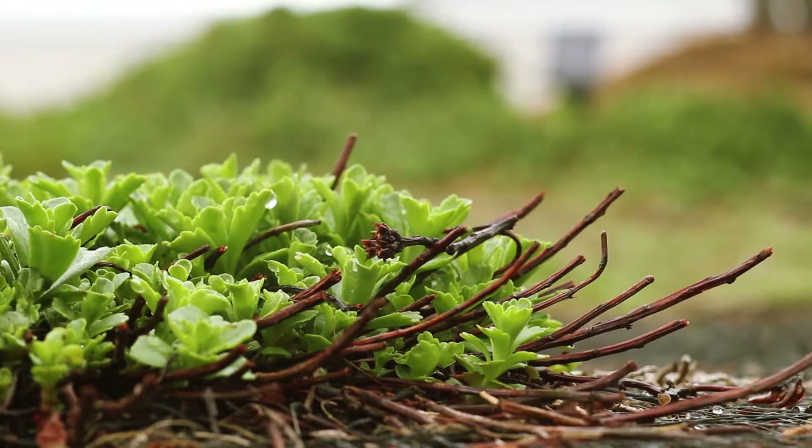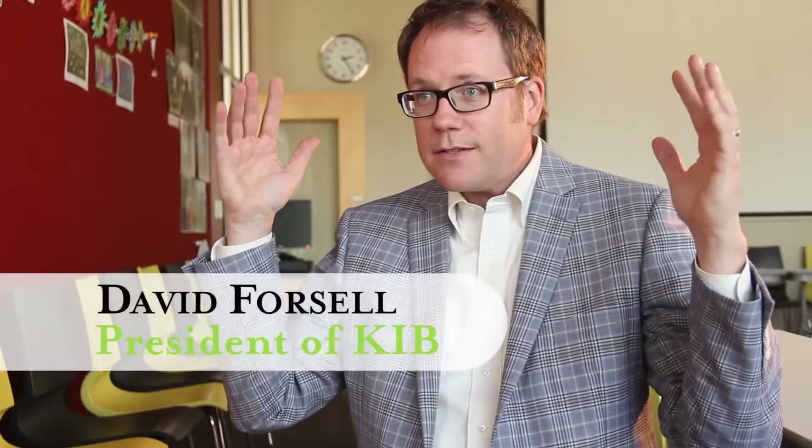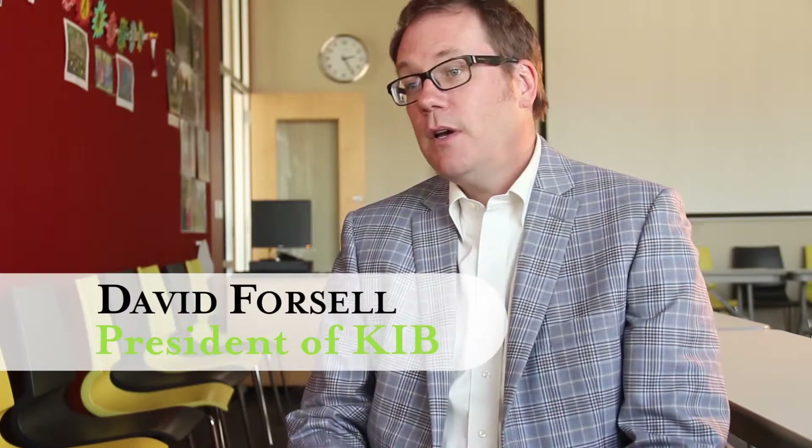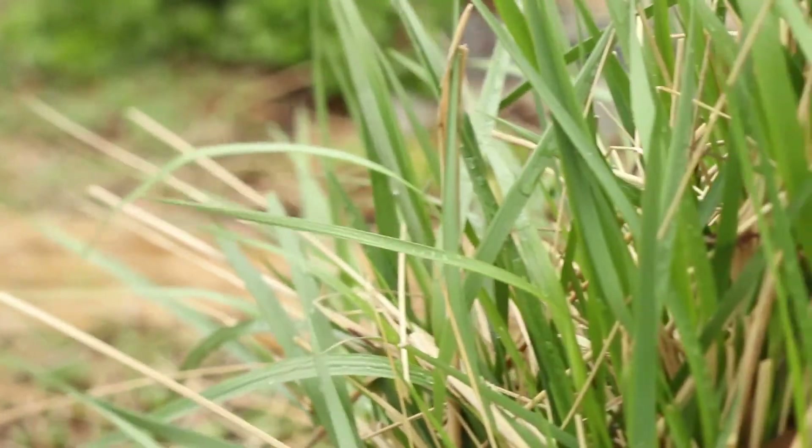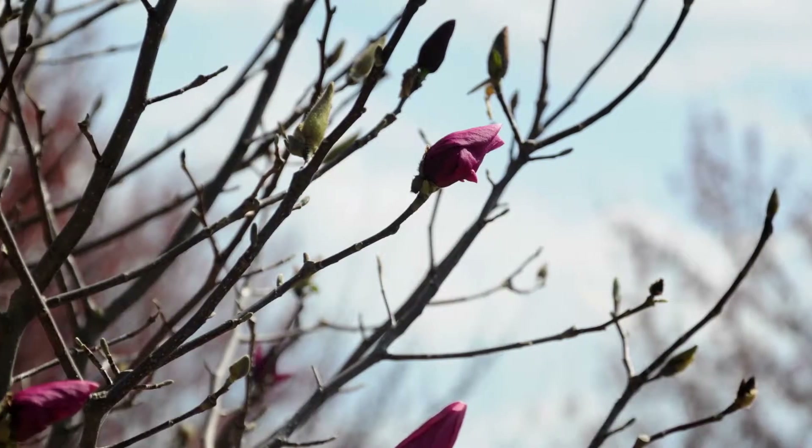I think most people think about a green roof as a vegetated roof, which means there are living things up on the roof that are up there for some sort of purpose — either beauty or, more likely, environmental function.